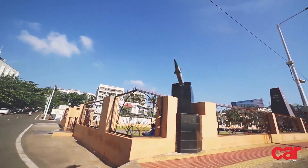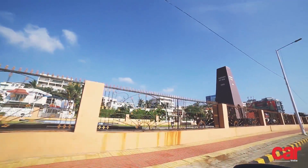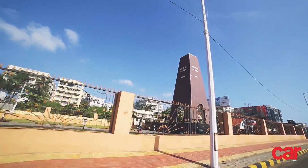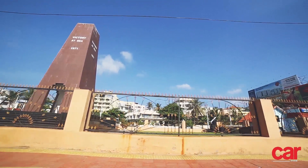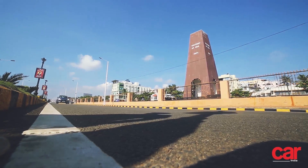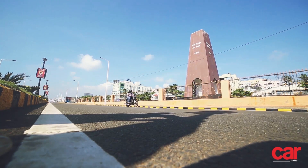The memorial commemorates India's victory in the epic naval battle of 1971, where a Pakistani submarine was deployed to sink the INS Vikrant, but instead was obliterated by the Indian naval forces. And all of this naval warfare occurred just off the coast of Vizag — a fitting place for the memorial there, I'm sure you'd agree.